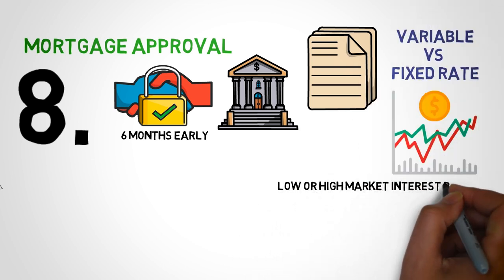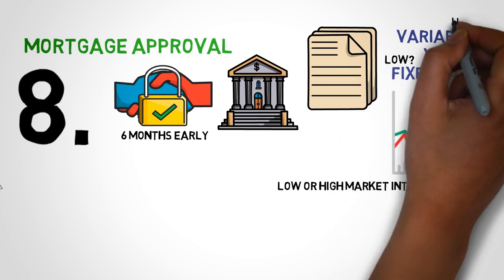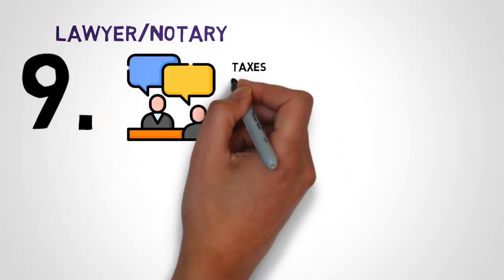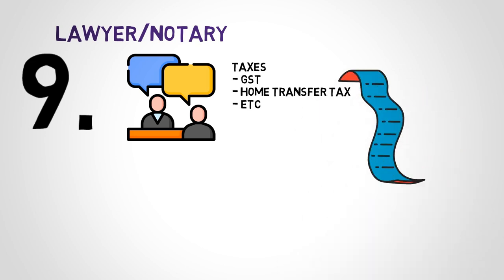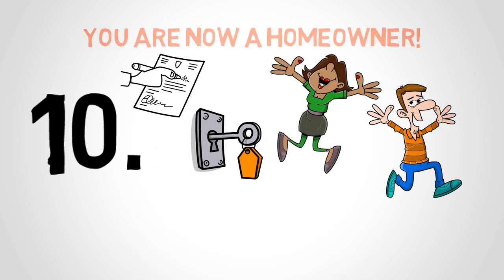A fixed rate will give you peace of mind — if interest rates increase, you won't be paying more monthly. However, if you are in a market with high interest rates right now, a variable rate might be more beneficial. If you are unsure, talk to a mortgage specialist about your options and which one is best for you. You will also need to get a lawyer or notary who will be able to explain the taxes you need to pay, like GST and home transfer tax. You will be given a summary of the closing costs payable ahead of time, so you will know what you need to pay when the closing date arrives. Once all the contracts are signed and you have the key, you can pick the date to move in — and congratulations, you are now a homeowner.